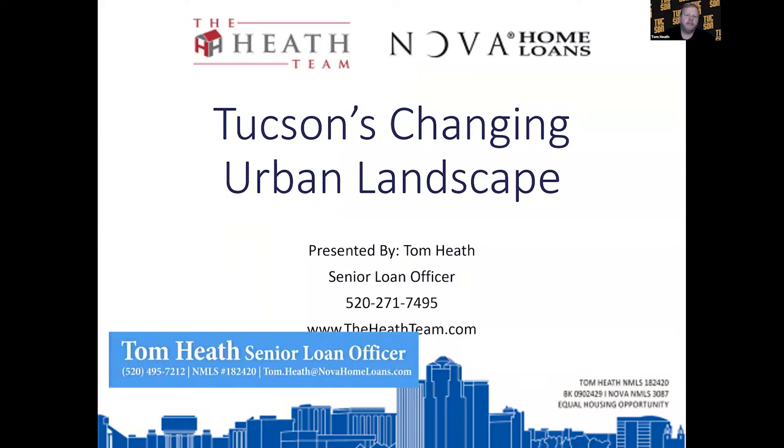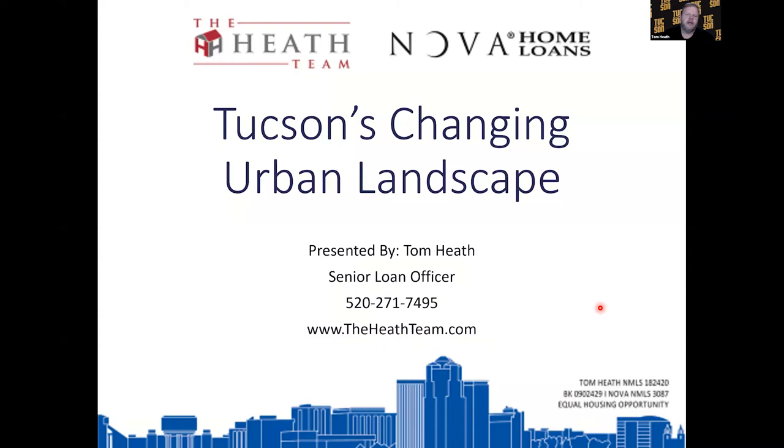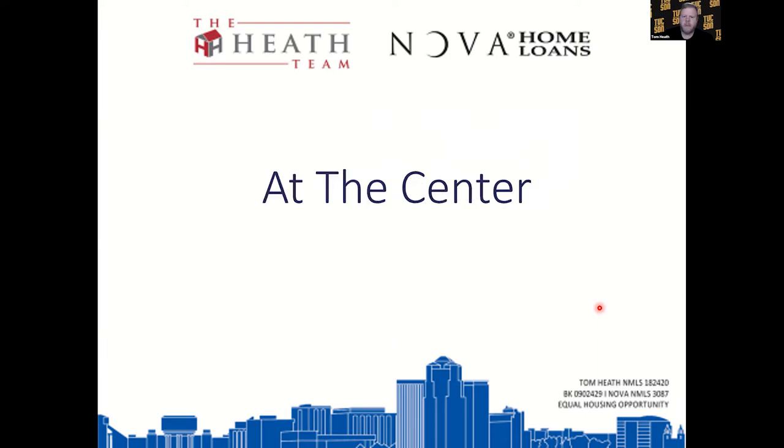Welcome back to our look at Tucson's changing urban landscape. This is number two in our series. If you watched the first video we put out, we discussed a lot of the foundational pieces of this changing urban landscape. We defined our boundaries as being from the west side through downtown and the university area, and we talked about a lot of the change makers — things that have happened in the last five or six years that have really solidified Tucson as a place of growth. Today we're going to start to look at some of the actual projects that are underway.